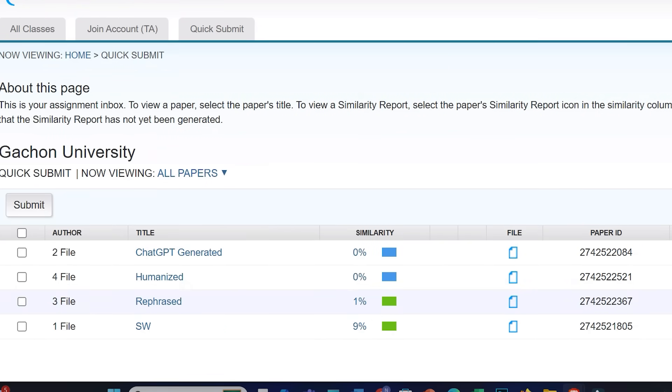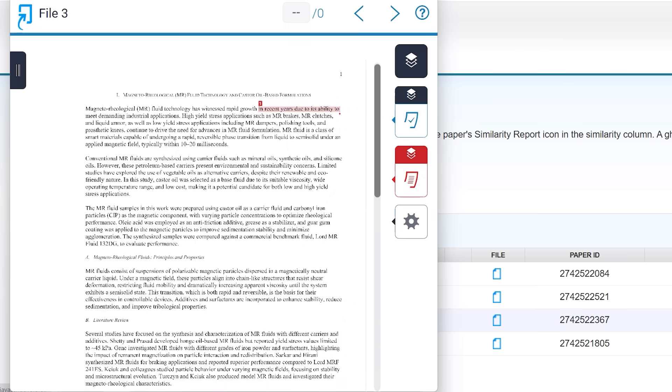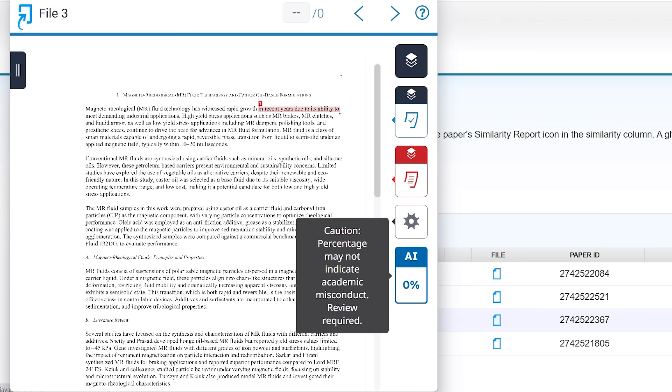Now let's move to the third file, where I rephrased my own written text. Similarity is showing 1% — paraphrasing or rephrasing will definitely reduce the similarity percentage. Even though I simply used 'rewrite' and pasted my text, the AI percentage is showing 0%. As per my experience, if you are rewriting your own text, you will typically get very low or 0% AI score. But there are cases where you may get 20%, 30%, or 40%, so it is highly recommended to check your AI score when rewriting your own text.